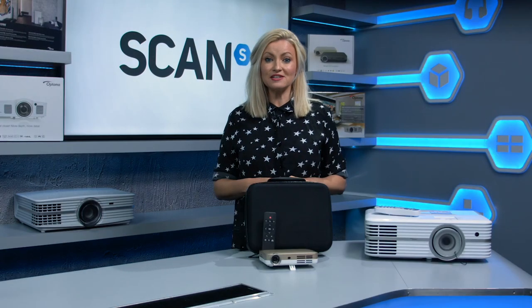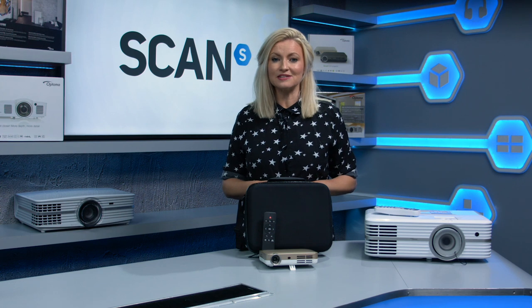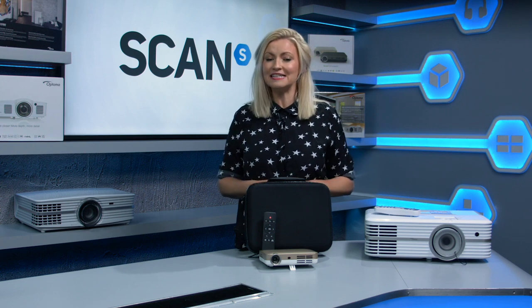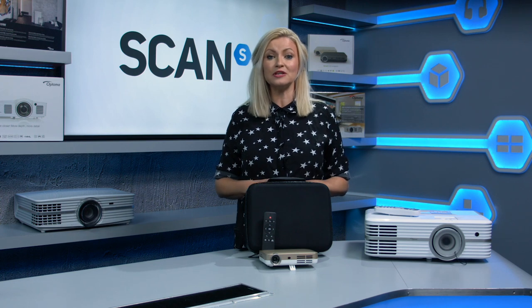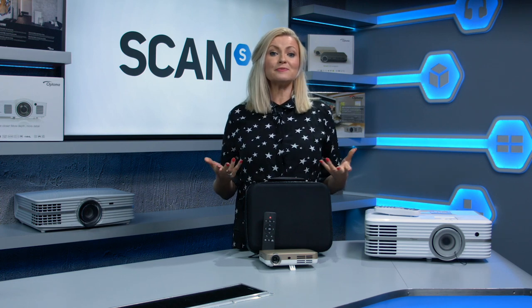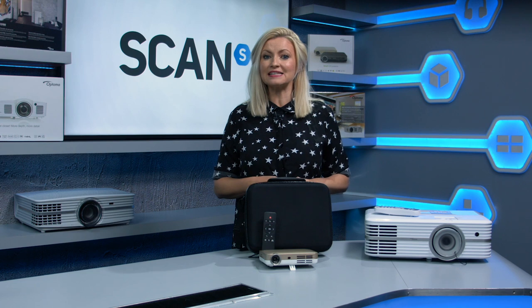Whether you're a newbie to the world of projectors or already taken the leap into this awesome world and looking to upgrade, this buyer's guide will walk you through all you'll need to consider when choosing your projector. It will explain what some of the jargon means, and using examples from the Optoma range, give you some models to consider dependent on your usage, your environment and your budget.